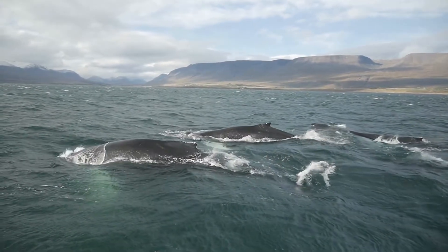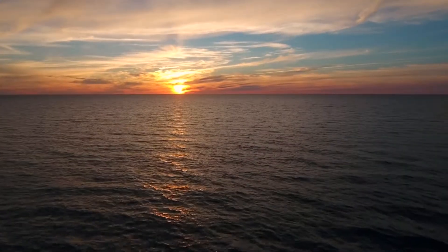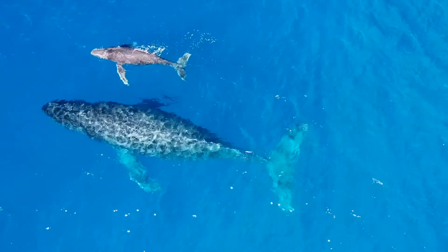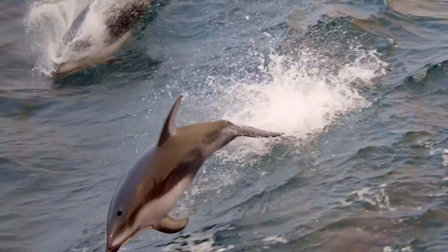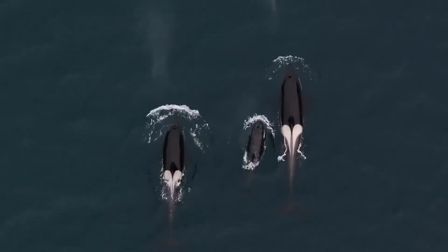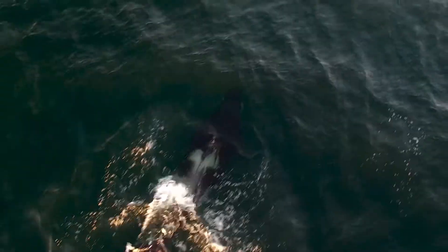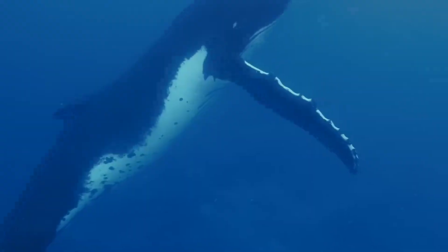Take notes as you watch this video and assess your understanding by completing the quiz provided at the end. In the vast ocean that covers our planet lives a fascinating family of marine mammals called cetaceans. This diverse group encompasses the highly intelligent dolphins and porpoises, known for their playful behavior and complex social structures, and the larger orcas that dominate their environment. But today we're focusing on a group of cetaceans that are the gentle giants of the sea: whales.